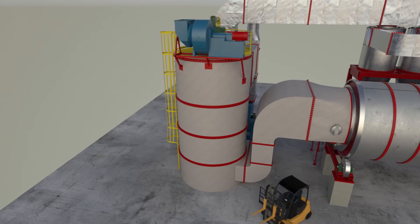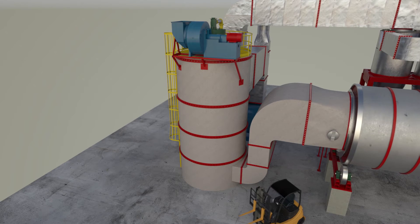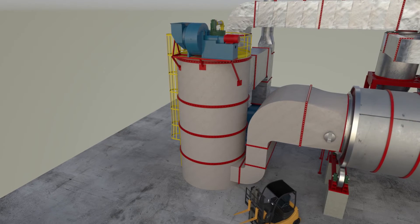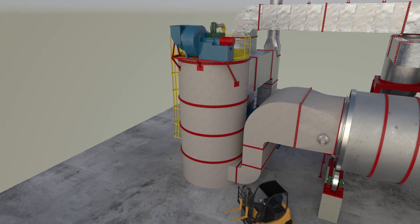We start with the burner combustion chamber. This heats up the drying gases. This one is outfitted with a natural gas burner, but we also offer solid fuel burners and waste heat systems.